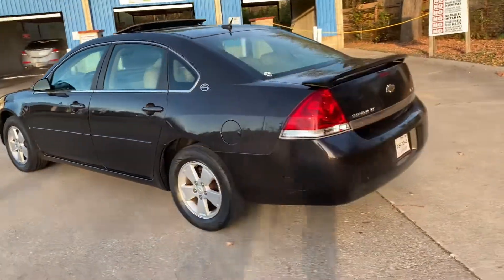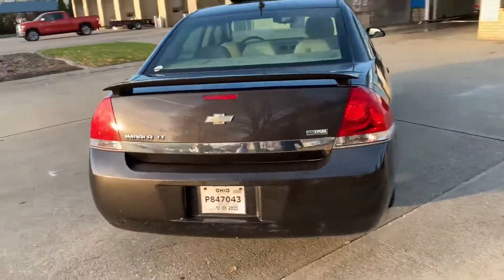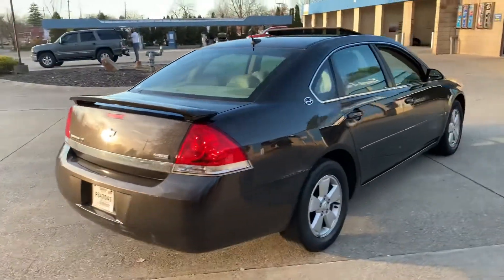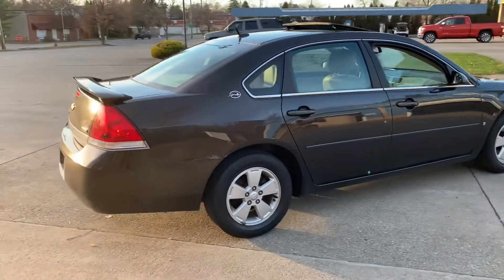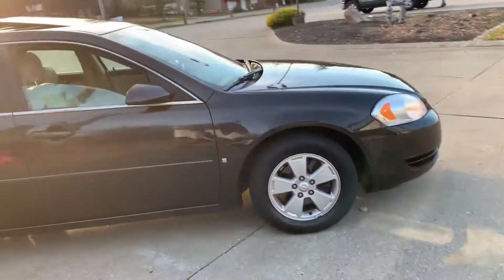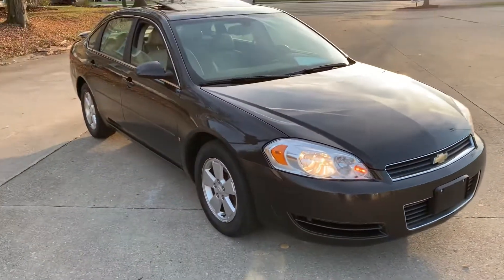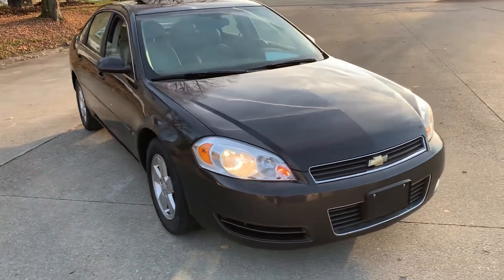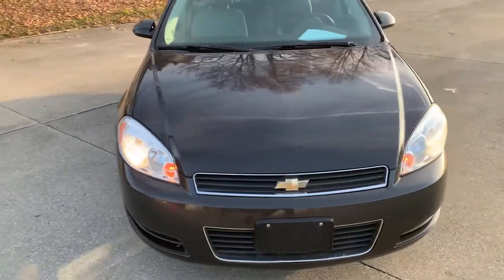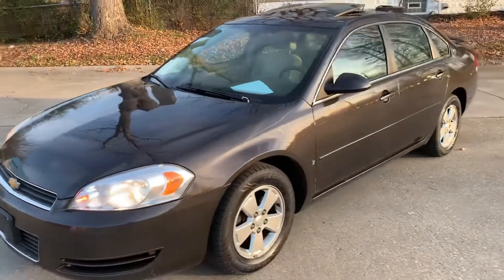YouTube, what up man — car life tone. It's my 2008 Chevy Impala LT, got it for a pretty decent price. This is just a personal first look, a little something before I put upgrades and do little mods to it. It's been a minute but I'm back.